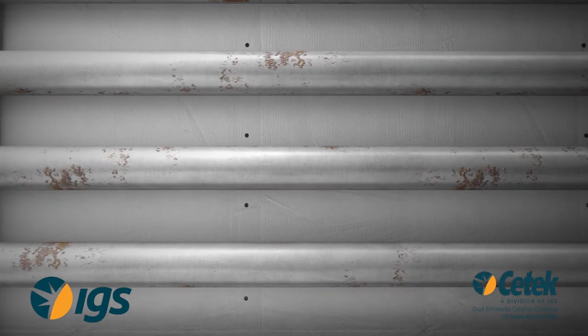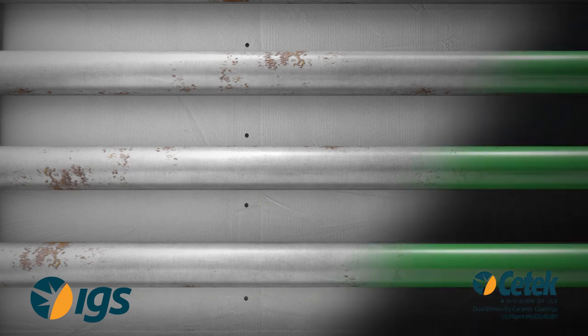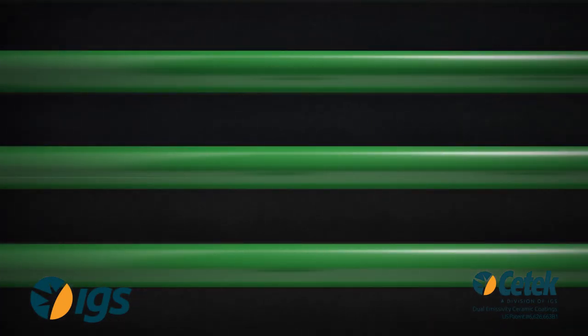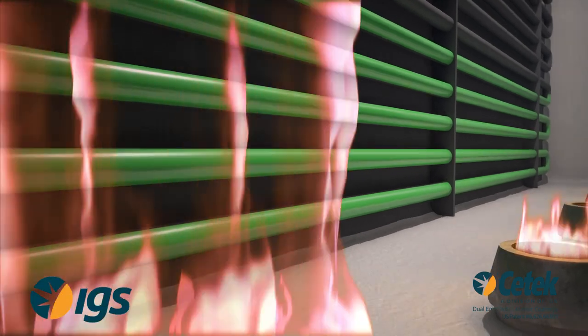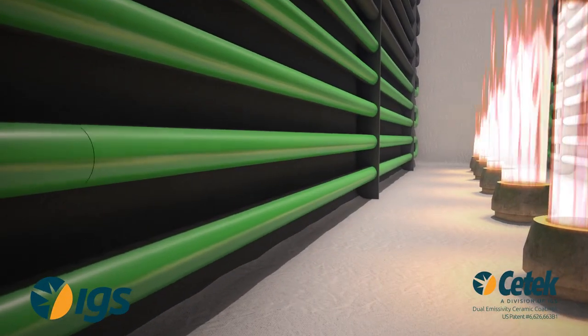CTEK dual emissivity coatings can increase production and extend run length in these fired heaters. Before performing any coating project, CTEK's fired heater experts will determine the optimum placement of and balance between high and low emissivity coatings.